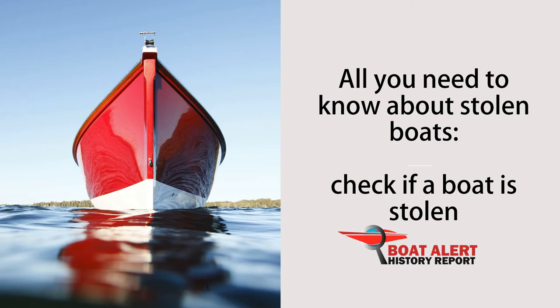How do you check if a boat is stolen and how to protect your vessel from theft? Well, that is today's topic. Hey boating enthusiasts, welcome to the Boat Alert Podcast. This is Billy with BoatAlert.com, and today we will talk about all you need to know about stolen boats.